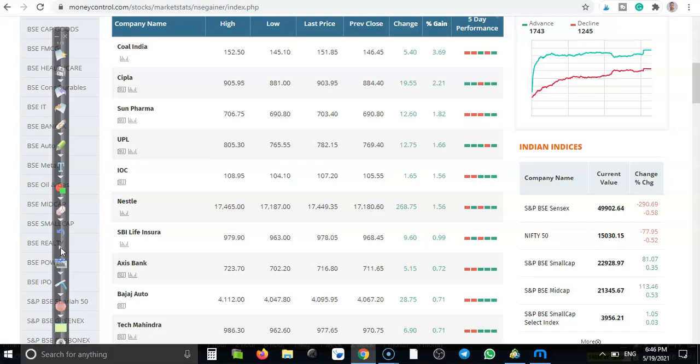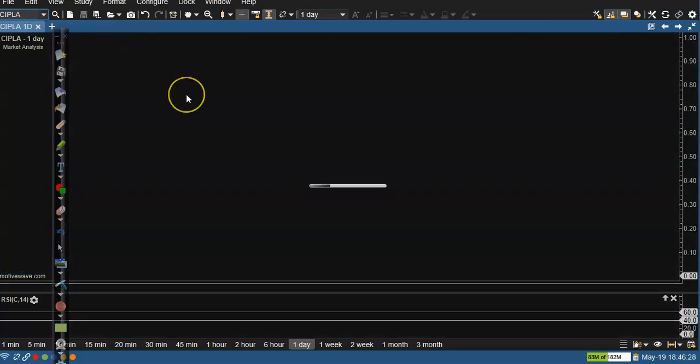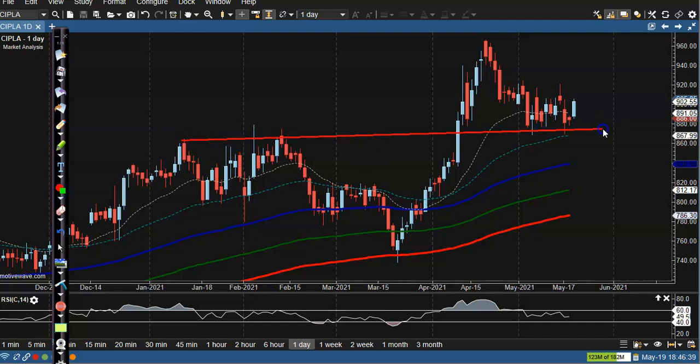Let's see Cipla — another pharmaceutical company. Here price retested or pulled back near the supporting line. This is a supporting line with multiple rejections in this area, and finally they formed a bullish momentum candle. We are looking for buy above this higher point — if price breaks this higher point, it will definitely go further.